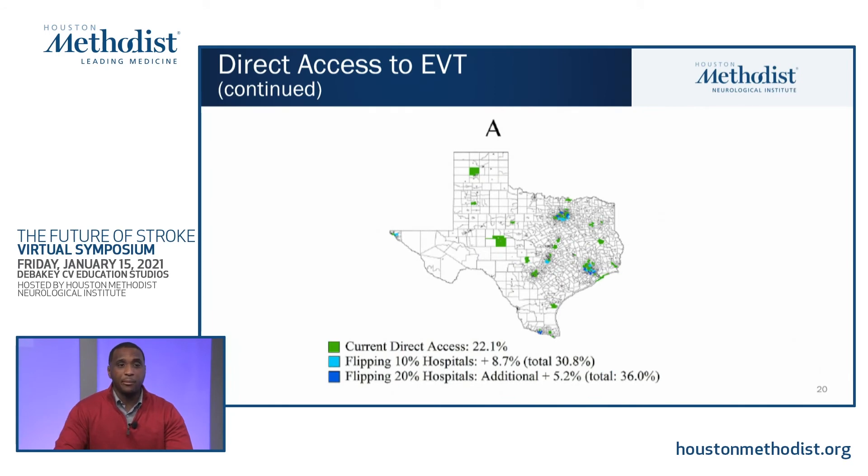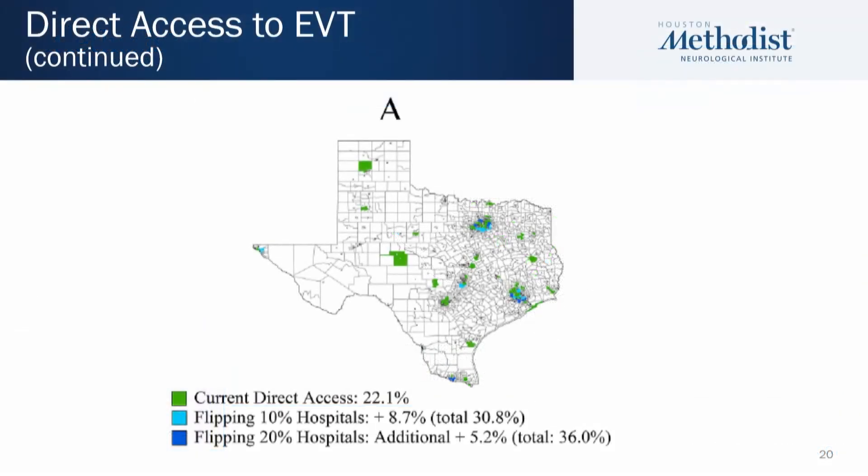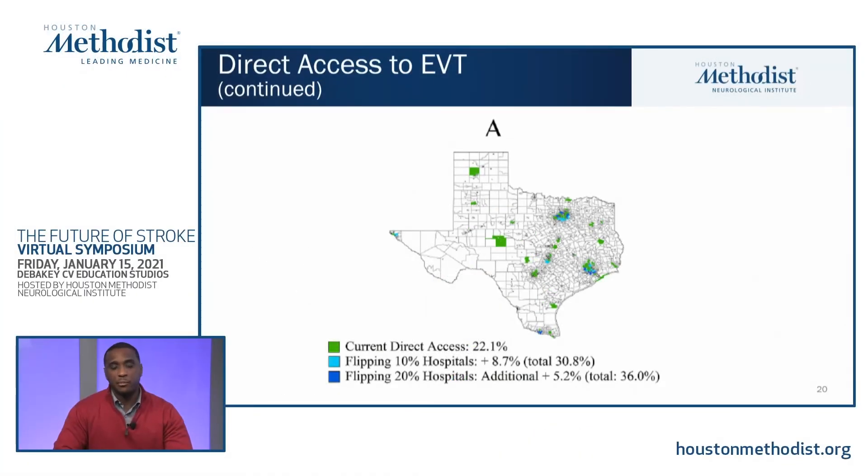This map shows what access looks like for Texas. Current direct access of 22.1% is highlighted in green. If the highest-volume endovascular centers are flipped to thrombectomy capable, that light blue area is added. An additional 10% conversion — totaling 20% — is indicated by dark blue. Given such a large state, most population density is in major cities like Austin, Houston, and Dallas, but much of the state doesn't have quick direct access to thrombectomy. Patients would have to travel a considerable distance by ground or air to have the procedure completed.